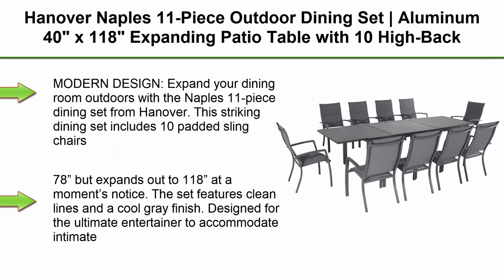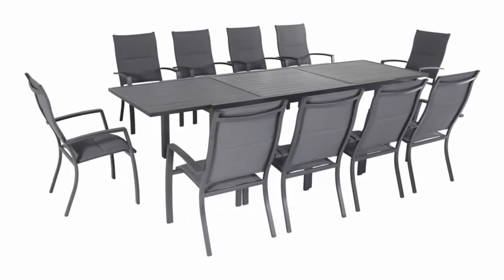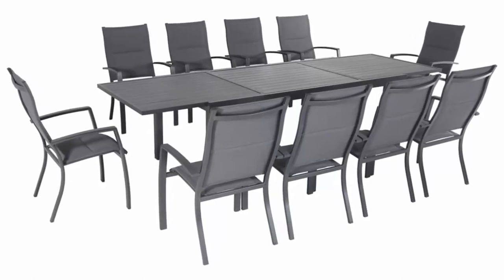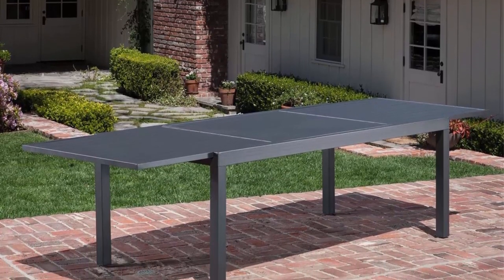Top 7: Hanover Naples 11-Piece Outdoor Dining Set — aluminum, 40-inch x 118-inch expanding patio table with 10 high-back stackable sling chairs, modern, comfortable, and weather-resistant. Expand your dining room outdoors with the Naples 11-piece dining set from Hanover. The striking set includes 10 padded sling chairs and a 40 x 118-inch expandable dining table that measures 40 x 78 inches but expands out to 118 inches at a moment's notice.